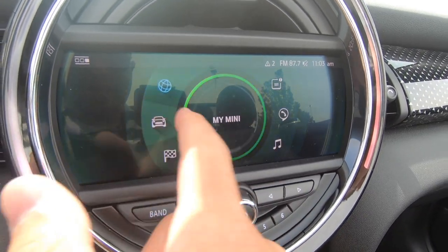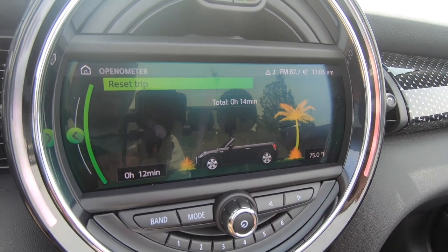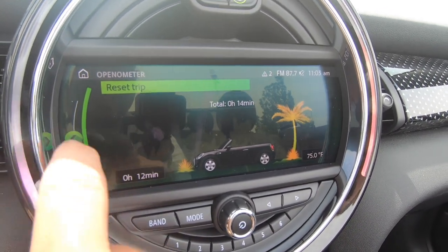There's a lot of stuff in here, including the openometer to keep you entertained while you're parked.